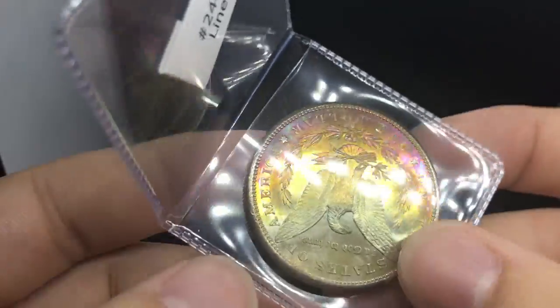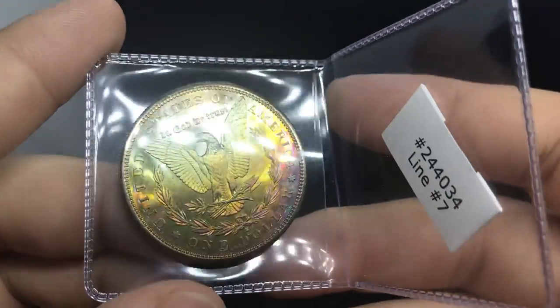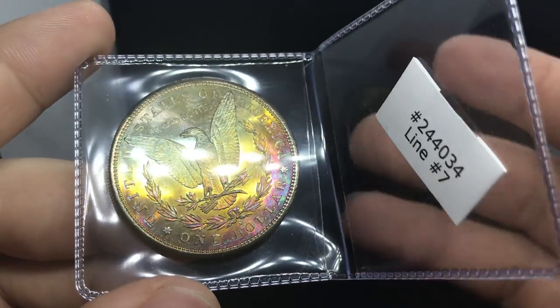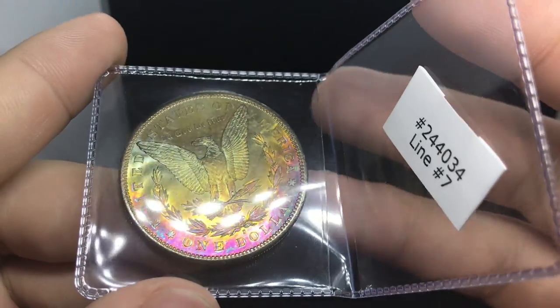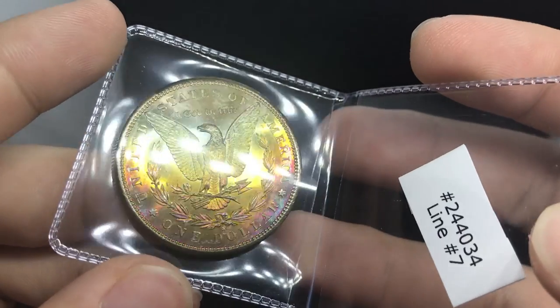Most of these coins are going to be toned in this video. I'm sending a lot of coins that I really love and really just need the TrueViews to do them justice. I think this one will be outstanding with a TrueView.